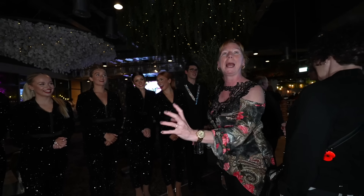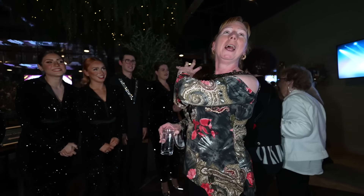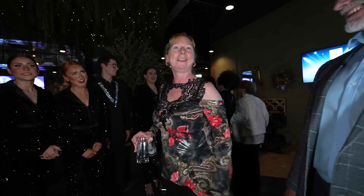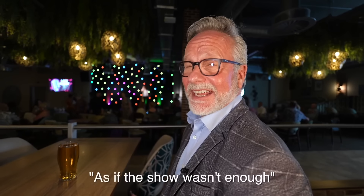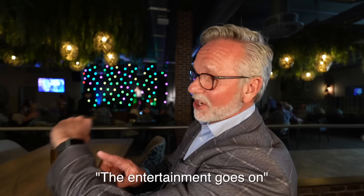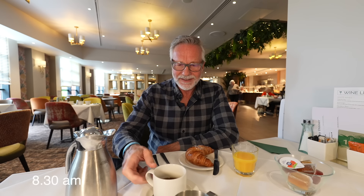I've just finished dinner and I'm waiting to go into the late-night show — so excited. It's been a really full day: all meals inclusive, drinks inclusive, coffees throughout the day — it's been fantastic. I did so many activities I ran out of time. And now I'm going to see a West End-level show from the Potter's Theatre Company. And after all of this, there's still a midnight dish if I get hungry again.